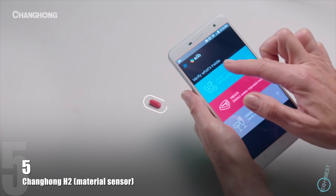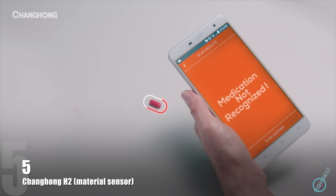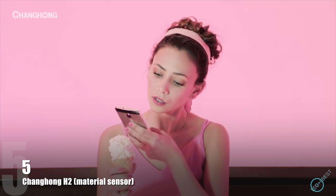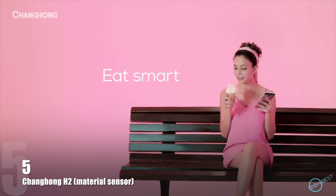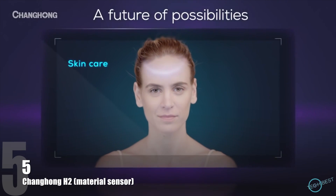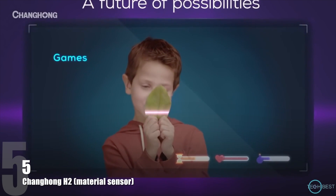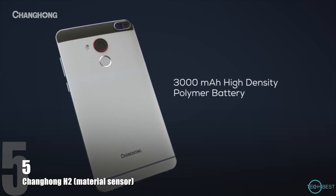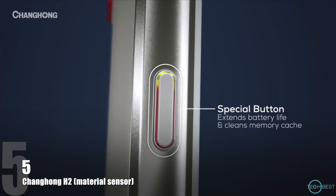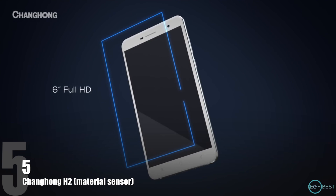Now your phone can verify a product's authenticity and warn you if something's not right. It's a brand new way to experience the world and all the sweetness it has to offer. Imagine a future where a phone can scan your skin or bring the real world into a virtual game. With a high-density polymer battery and fingerprint sensor.